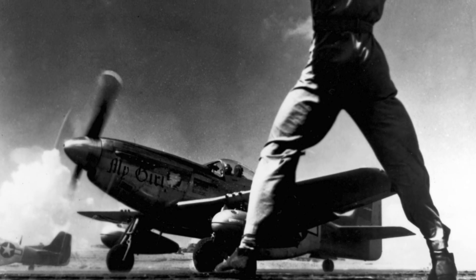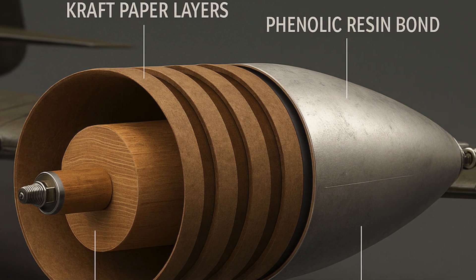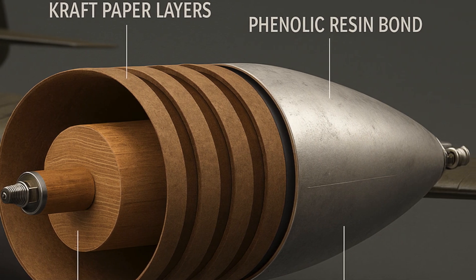Their aerodynamic profile was superior to metal tanks, and when hit, they tore rather than exploded. Built in places like Bowwater, Lloyd's paper mills, and even British homes, these tanks were cheap, efficient, and disposable. Skeptics in the U.S. declared them unfeasible, but the 8th Air Force was already proving them wrong — 15,000 tanks used without a single failure due to construction. As 1944 progressed, these paper tanks became standard, and the Mustang became a war-winning weapon.